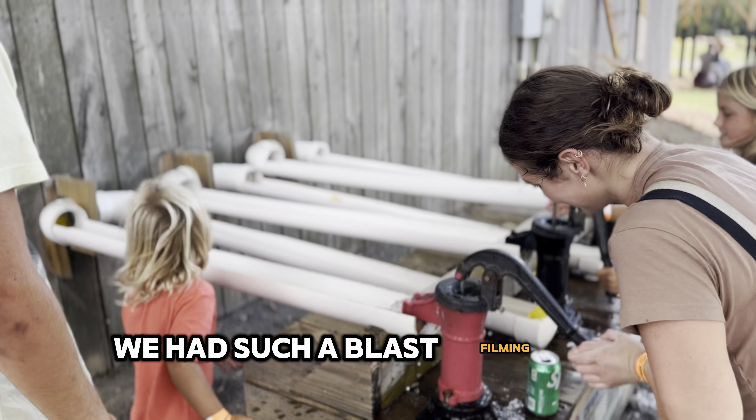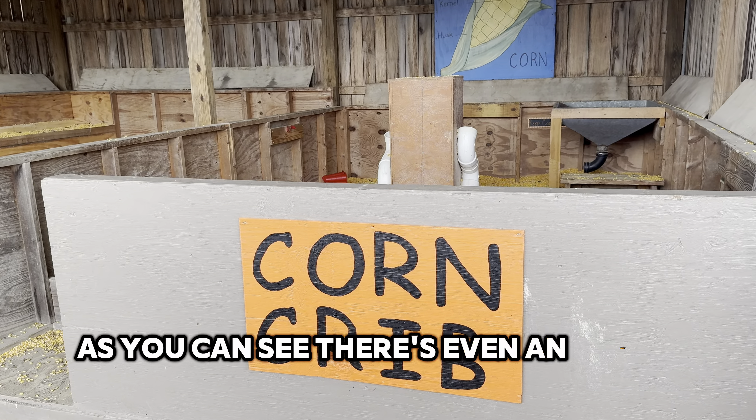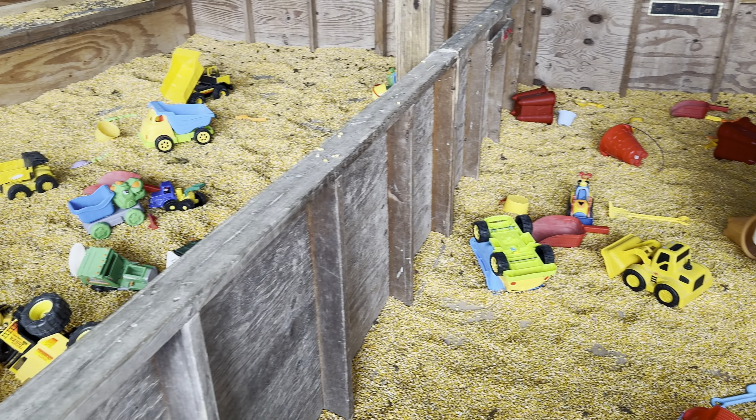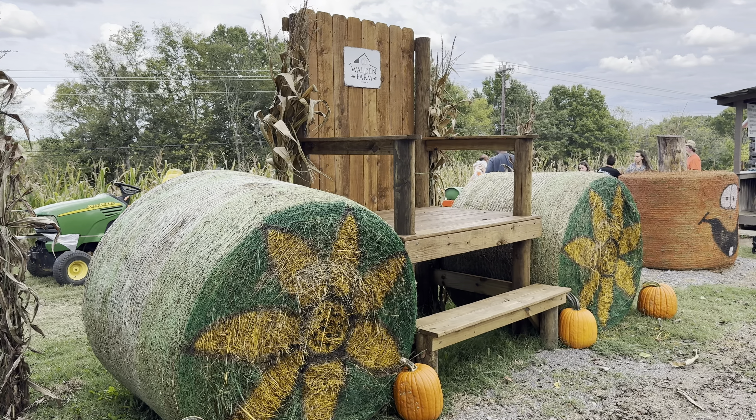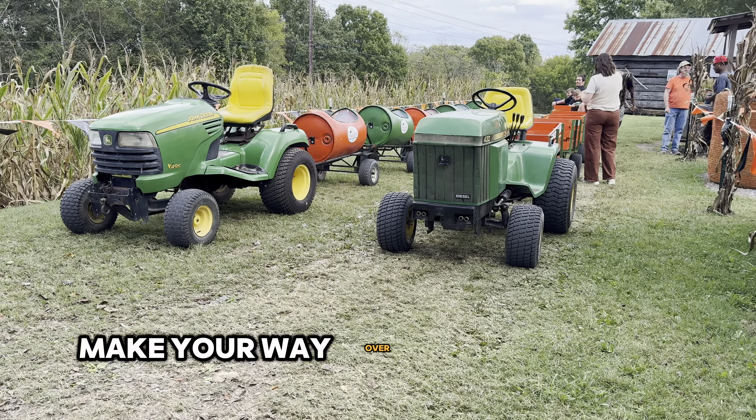We had such a blast filming this video, so it's not just for the kids. As you can see, there's even an adult-sized corn maze. Right next to the corn maze, make your way over to the pumpkin train.